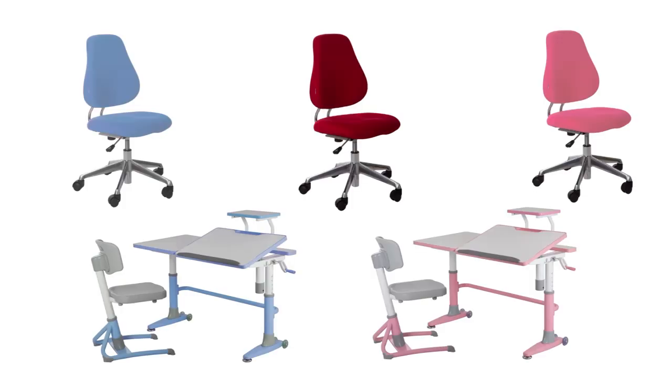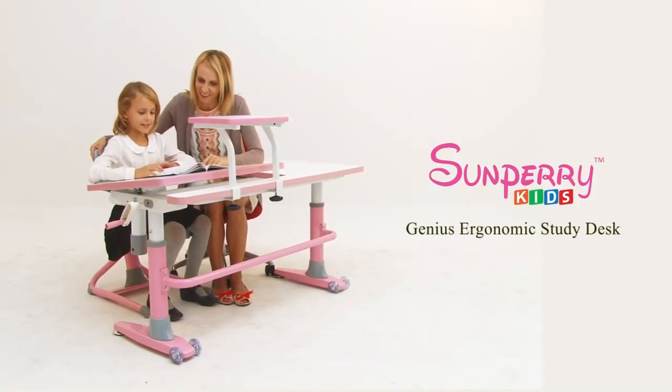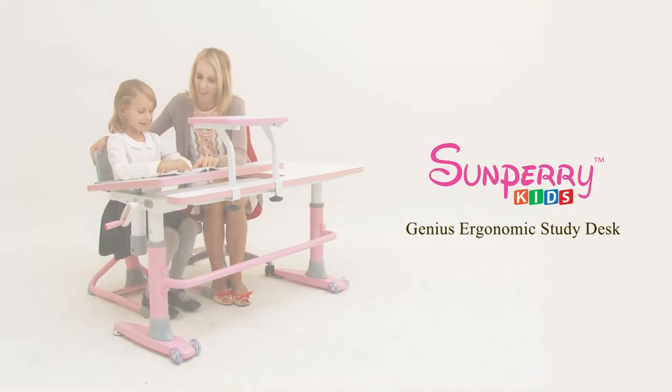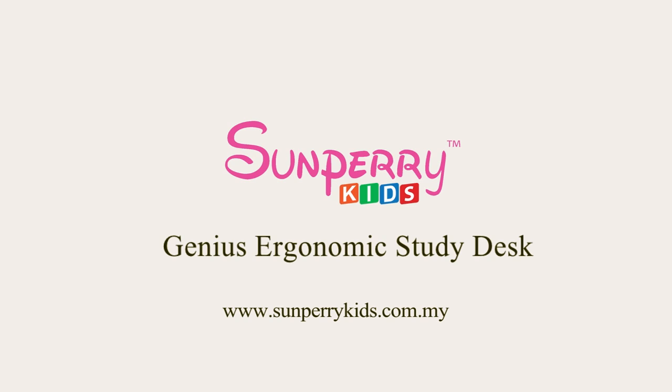Let your kids love the desk and love studying! San Perry Kids' Genius Ergonomic Study Desk grows happily together with your kids.